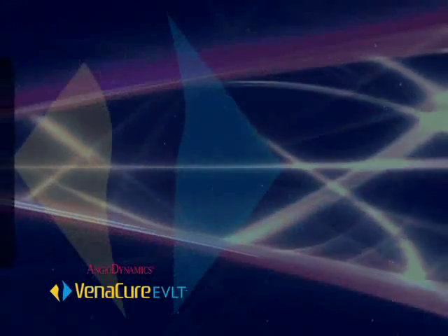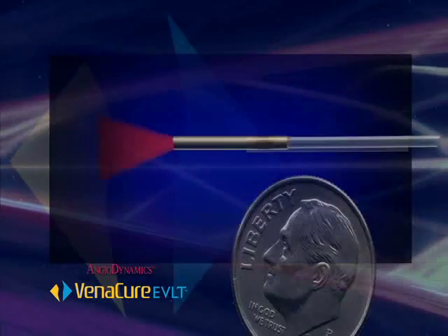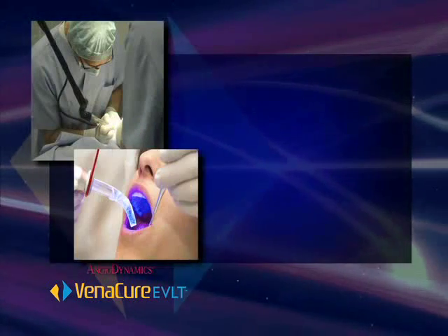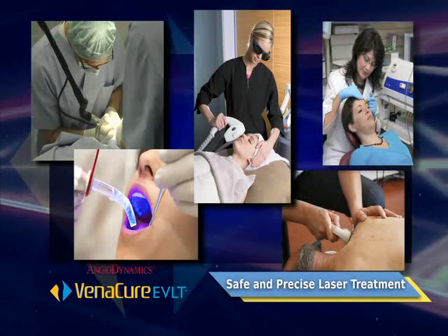It's all done with the same principle that powers something as common as a pointer — a laser. In its simplest form, a laser is a highly concentrated beam of light. Medical lasers work by delivering this light energy to the targeted tissue, and they're being used in all kinds of ways, from eye surgery to dermatology.